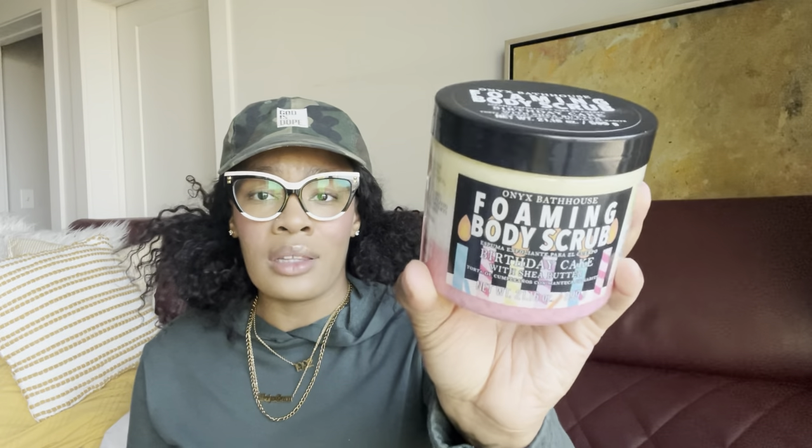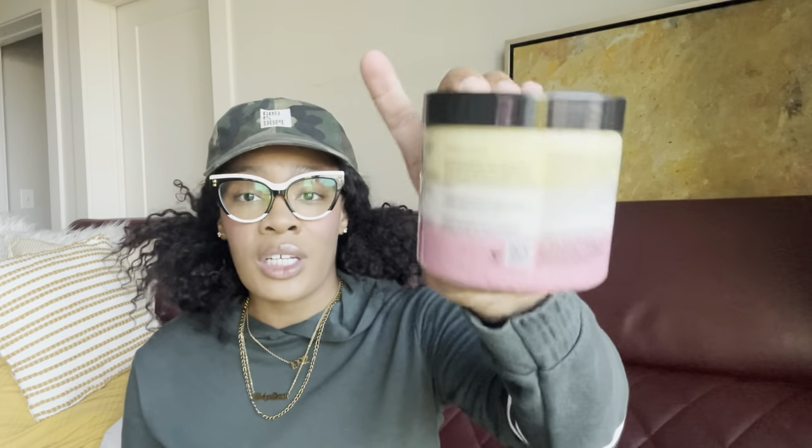I actually picked this up on clearance for $4.50 — this is the Onyx Bathhouse Foaming Body Scrub in the Birthday Cake scent. This one's not new but I love their scrubs. I love a good foaming scrub — the texture, the cute packaging, and of course a vanilla birthday cake scent. Who does not want that? This is definitely something I'll be using very soon. Don't forget to check out your clearance section — there are lots of gems over there!